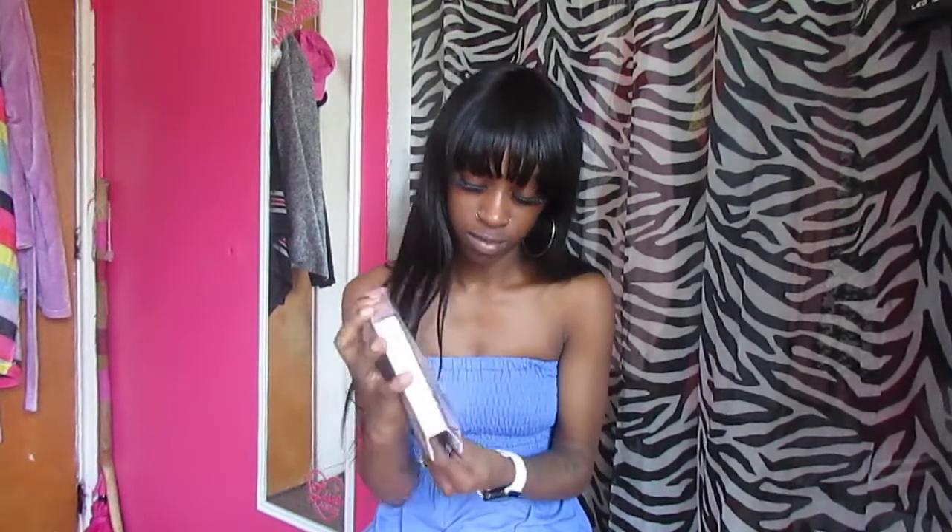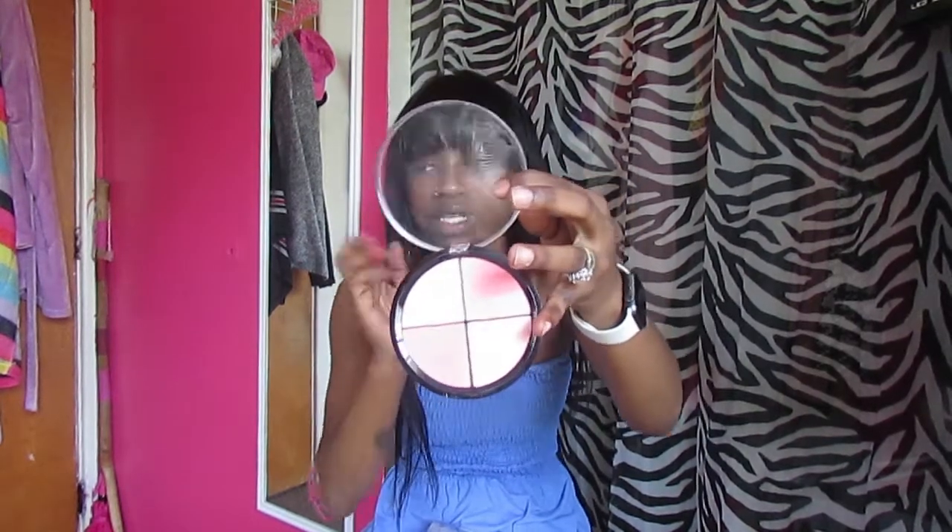The next thing I got is this blush — it's not exactly a set but it comes with four different colors. I think two of them are the same shade. I really needed blush because I'd been using pink eyeshadow as blush since I didn't have any actual blush. I've already used it once and I love it.